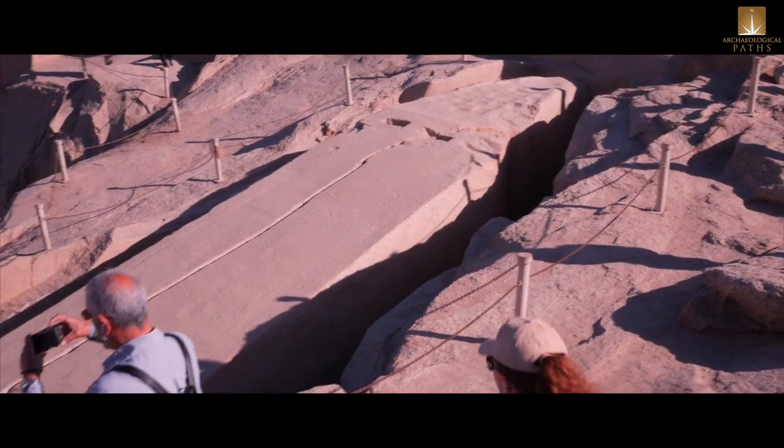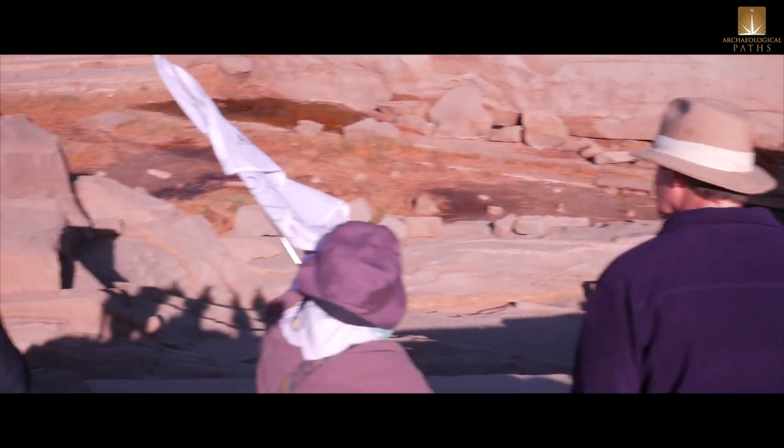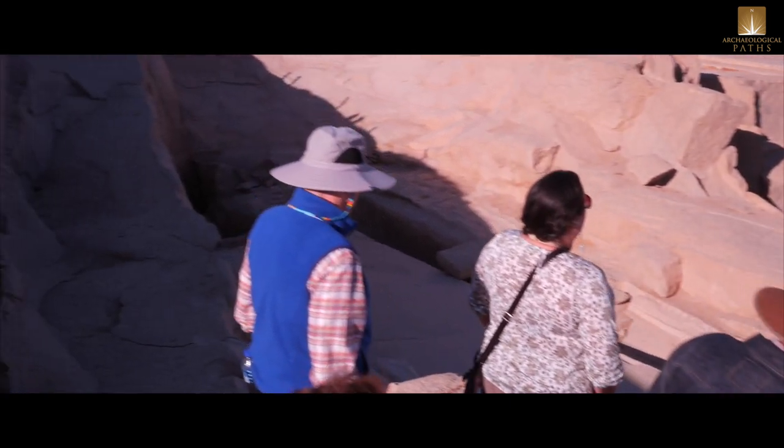This obelisk was left unfinished because of a crack that showed on the shaft. It was counted to be the largest monolith block of stone that would ever have been handled by human hands, if it had been finished.